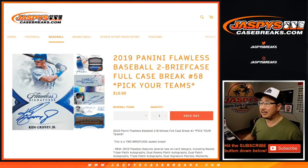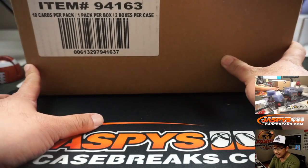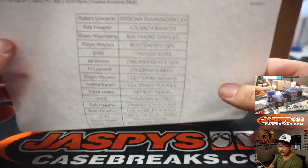Hi everyone, Joe for JaspisCaseBreaks.com coming at you with 2019 Panini Flawless Baseball. Two briefcases, pick your team, number 58. So it's a full case break from JaspisCaseBreaks.com. Big thanks to all of these folks for getting into the action.